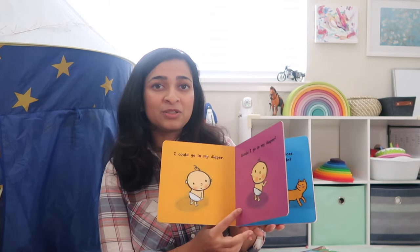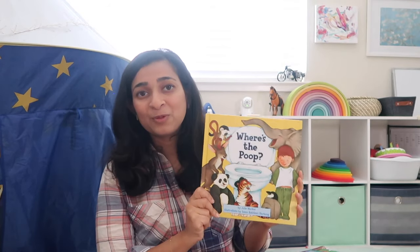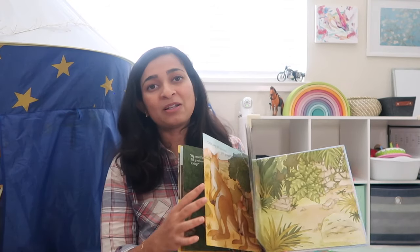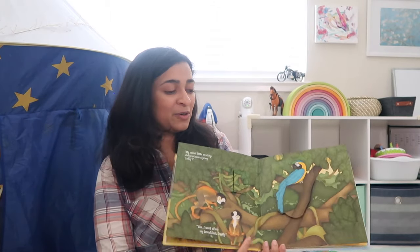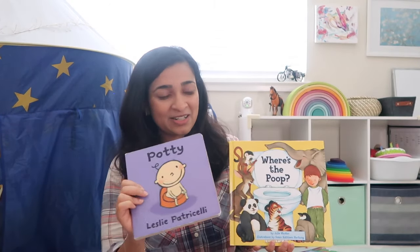Even if you're not reading it to your child, they can just pick it up and look at it and understand what's going on. Where's the Poop is another favorite — this was really good when I had to have Vikrant sit on the potty. It's a little graphic in that it has pictures of poop, but if you're okay with that it's a great investment for that crucial stage of potty training. The next category is books that teach your child numbers, alphabets, shapes, and colors. I don't have a lot of books in this category — we just have more storybooks — but one or two is nice.